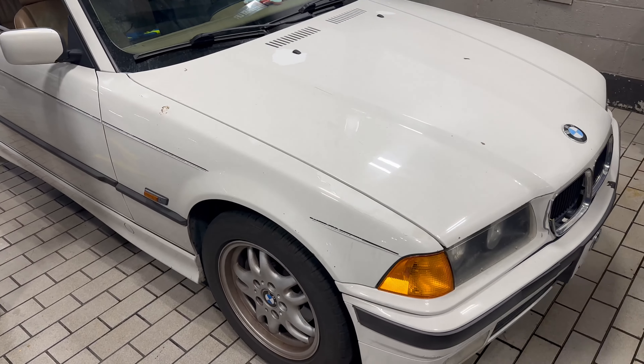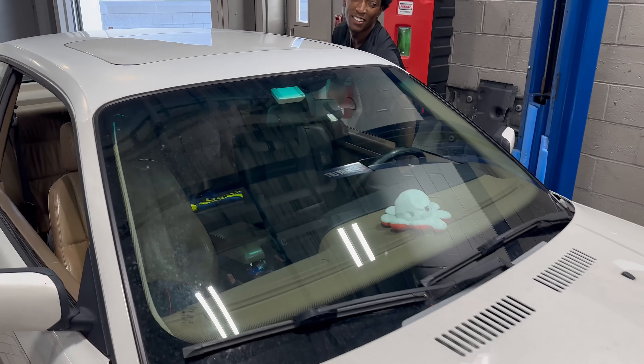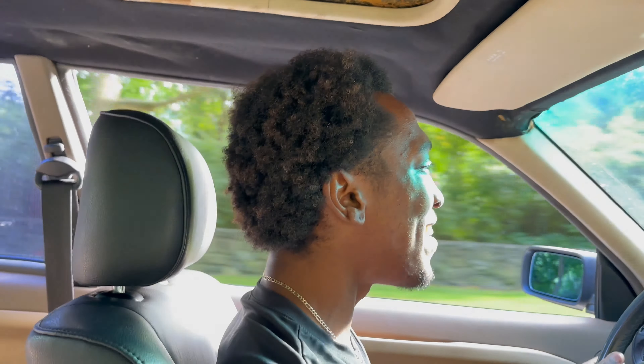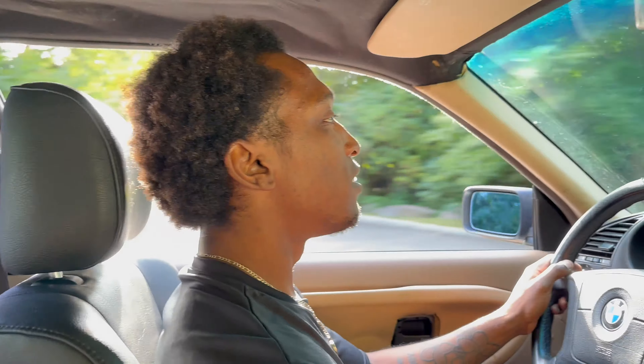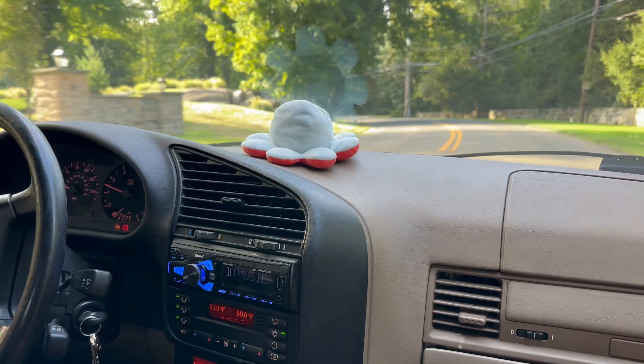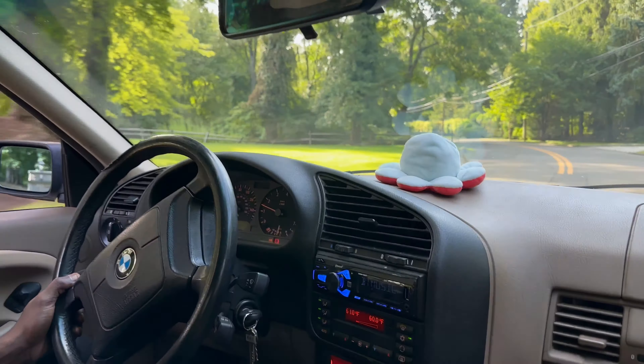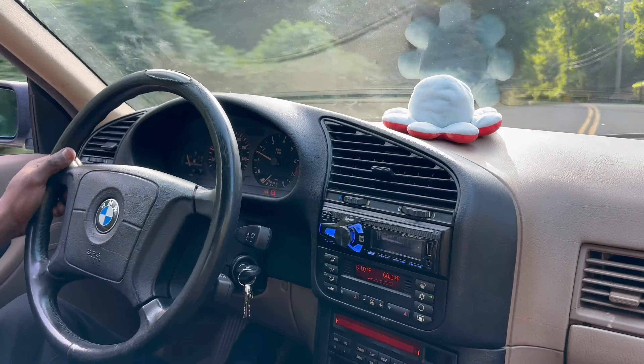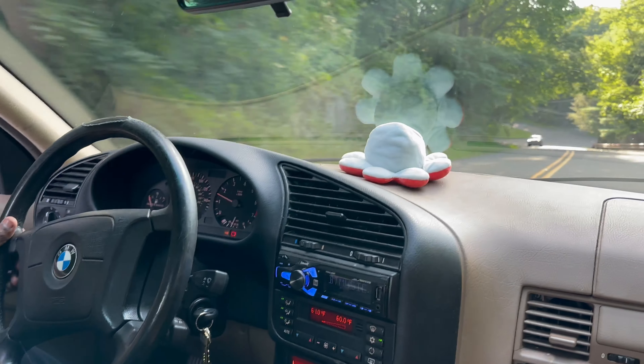As you guys can see, the suspension is busted. These roads are so smooth you won't get the full effect, but in New York it'd be way worse. We just met up with Sean and we're currently in the E36 — Desi's car. We're on the road giving you guys a little test drive so you can see how bad the suspension is. There's a lot of body roll, it's really bumpy.